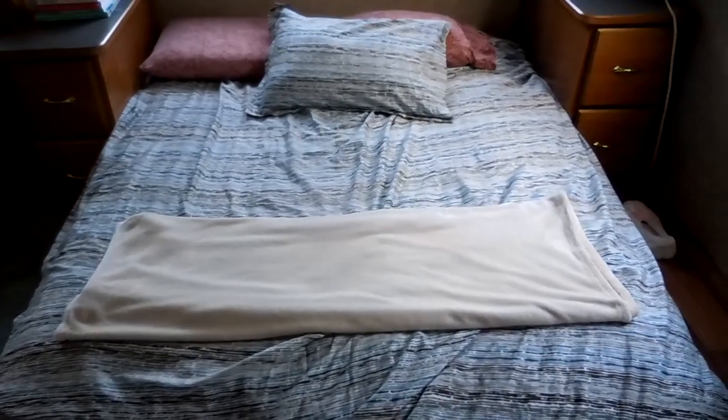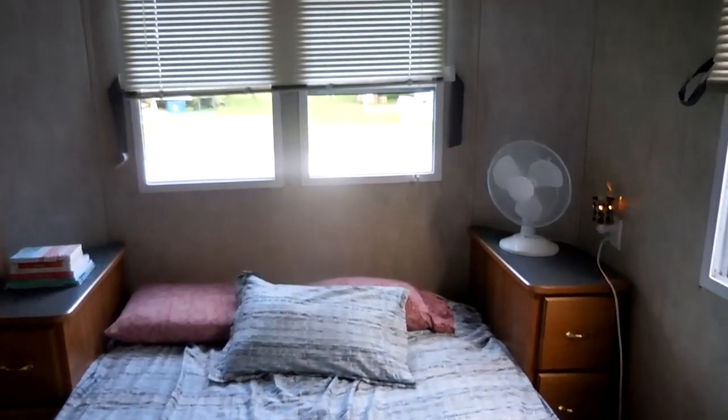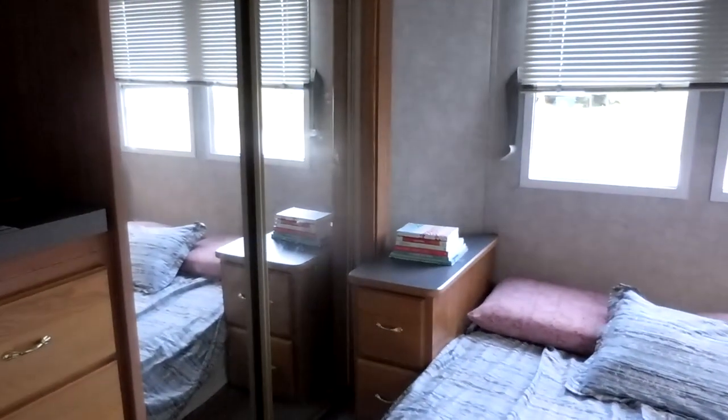This is what it looks like from standing in the doorway — just a quick brief overview. There are sliding glass doors and those lead into the closet. Over here we have got a built-in dresser. This pile of things right here — I'm not going to zoom in — that's my sister-in-law's bag of stuff; she's here at camp with us.